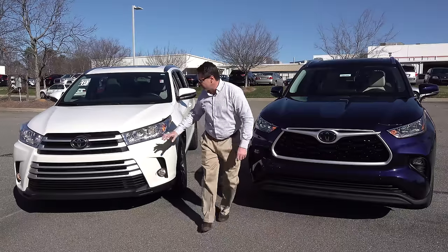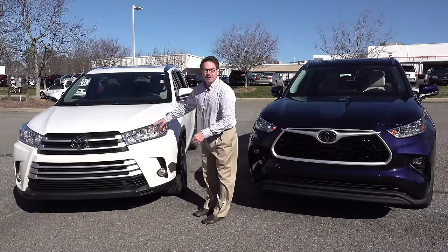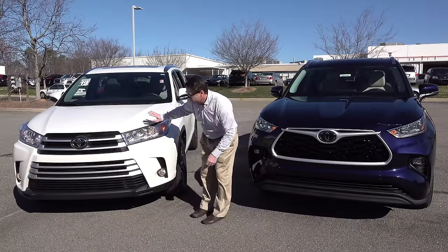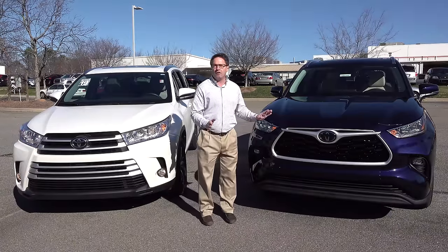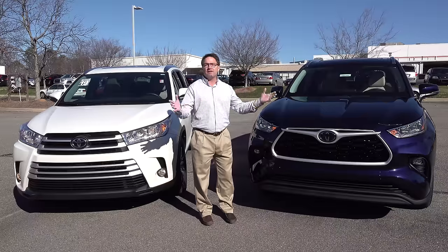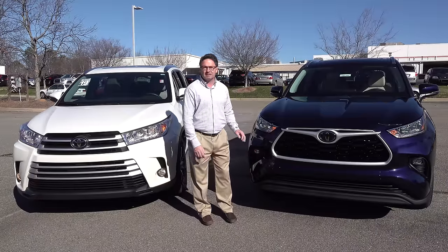Now let's look at the headlights. The 2019 has halogen projector beam bulbs — they'll have that yellowish tint, with halogen headlights, daytime running lights, and fog lights. The 2020 has a full assortment — a package deal of LED lights. They project farther, wider, and brighter. Even the fog lights are LED, along with LED headlights and daytime running lights.